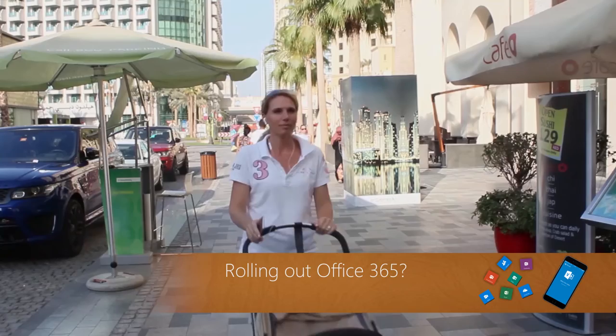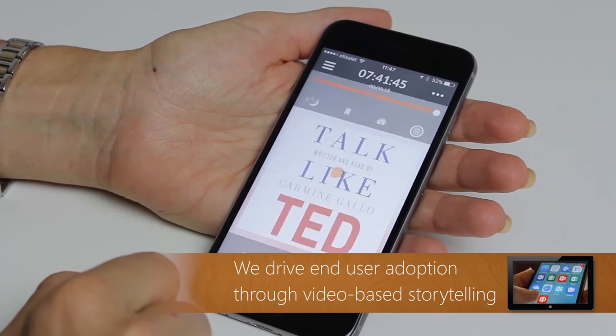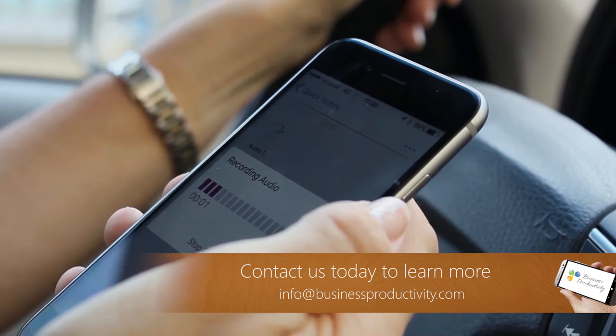Whenever I'm out walking, running or driving, I listen to audiobooks or podcasts on my mobile. While doing so, there are often things I want to take a note of. If I'm unable to type on my phone, I take an audio note.